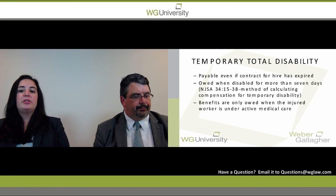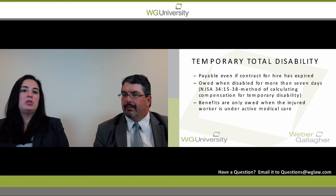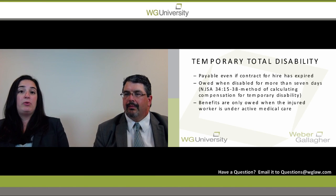Temporary disability benefits are owed after seven days where an employee has been out of work as a result of a worker's compensation accident. These dates don't necessarily have to be consecutive and they would include weekends or holidays. On the eighth day, you need to pay temporary disability benefits and go retroactive to the first date the employee was unable to work.